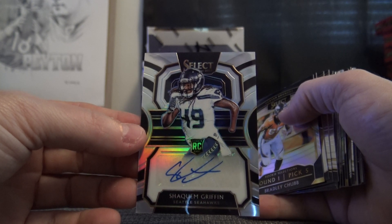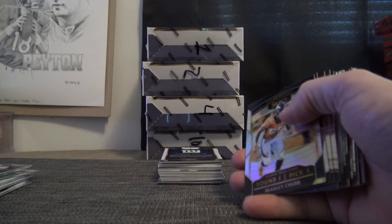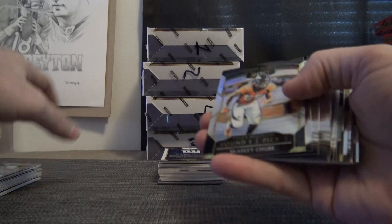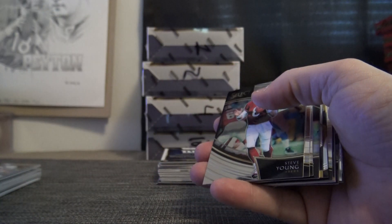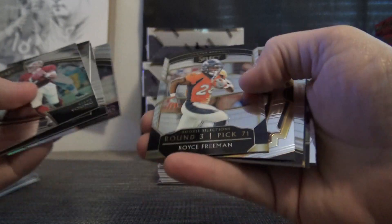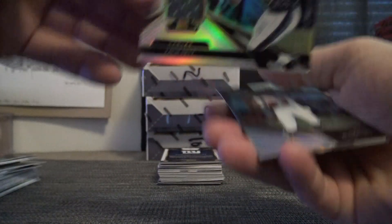At last check Jim, it's around 11 or 12 spots left — that's a 32-spotter. I think that one has 11 or 12 left, like 20-some in Jim. I put that up late last night. Bradley Chubb, Kalen Balazs, Josh Rosen 199. Jarvis Landry. Zach Ertz numbered to 125.